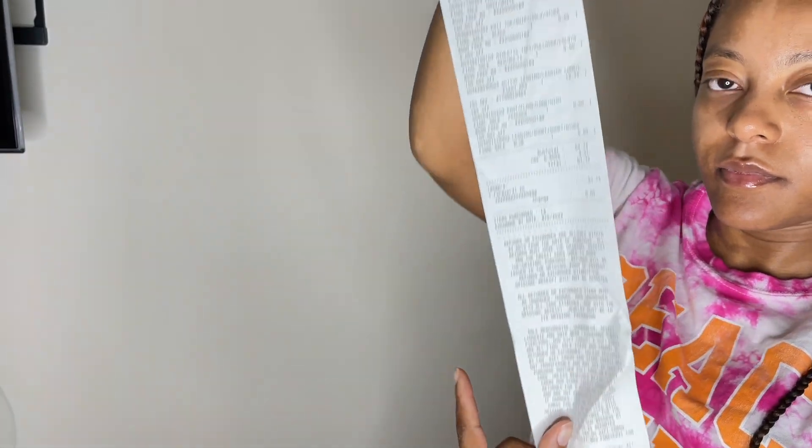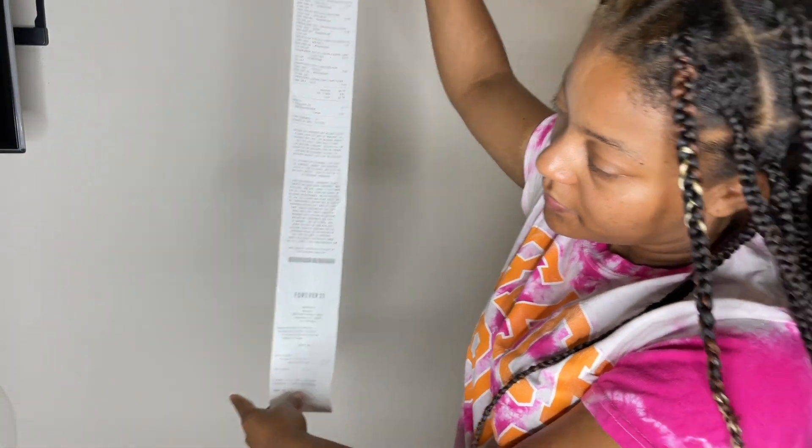We're going right into this Forever 21 haul with stuff I got on clearance.